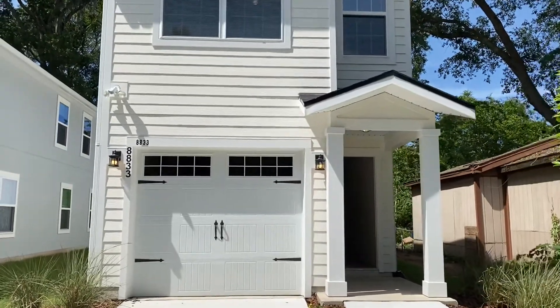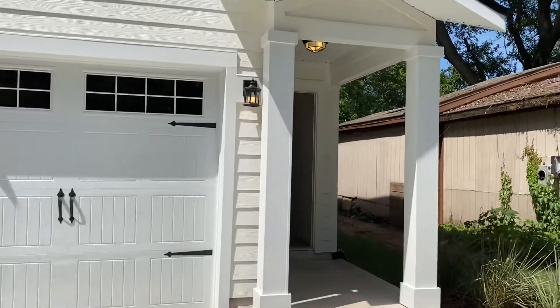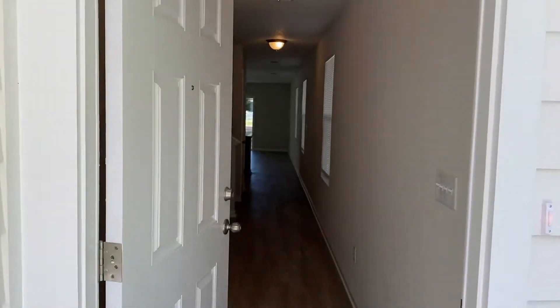Hey everyone, this is William with JWB. We're here at 8833 Dandy Avenue in the Arlington neighborhood of Jacksonville, Florida. It's a three-bedroom, two-and-a-half bath new construction home with a one-car garage and 1,509 square feet.